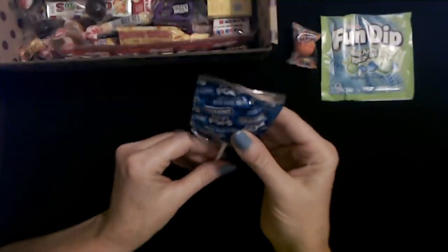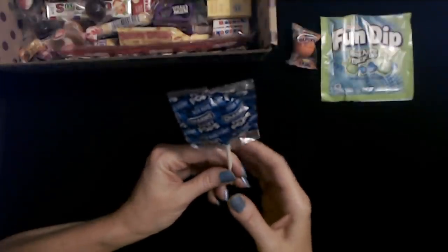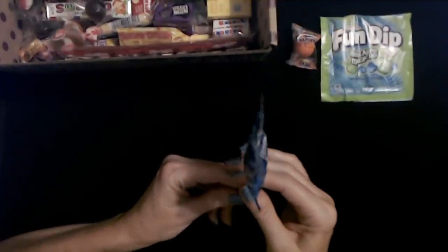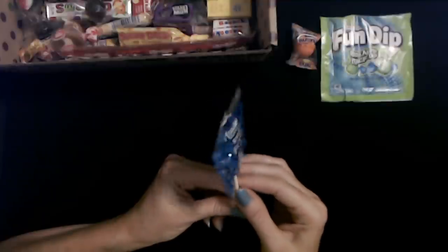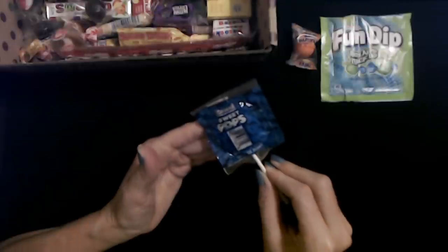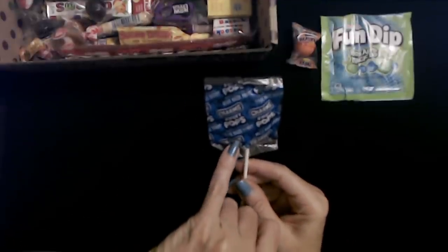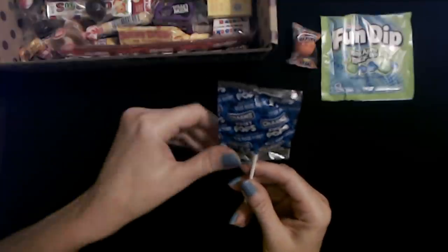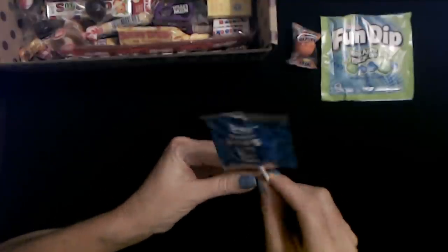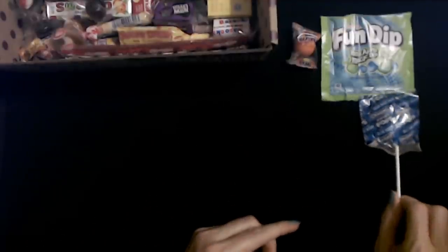Oh look, it's a Charms Sweet Pop. Remember Charms Blow Pops? I still remember the Charms Blow Pop commercials from the 70s and 80s. This one is blue raspberry flavor — a Charms Sweet Pop. It's kind of a thick blue raspberry.